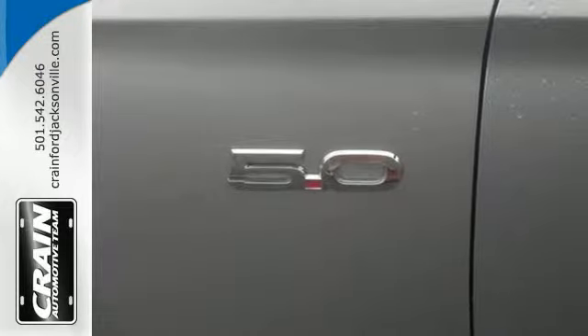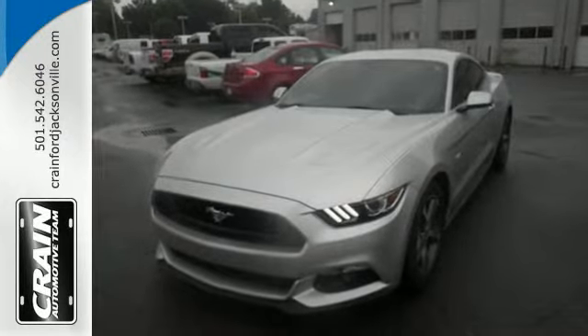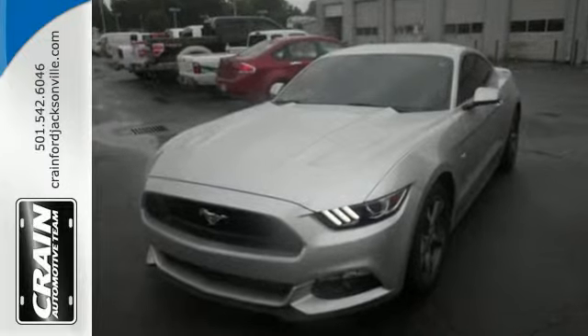This Mustang is sure to stir the soul. Come take it for a test drive today. Visit us anytime at craneteam.com.